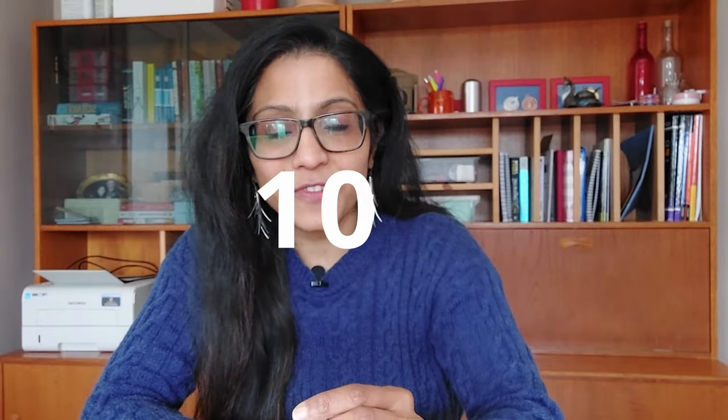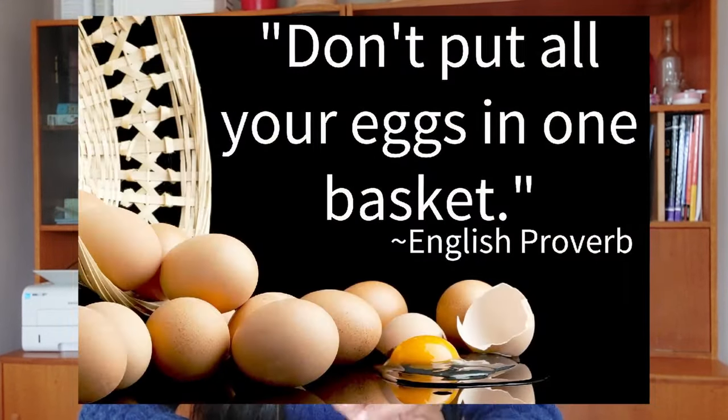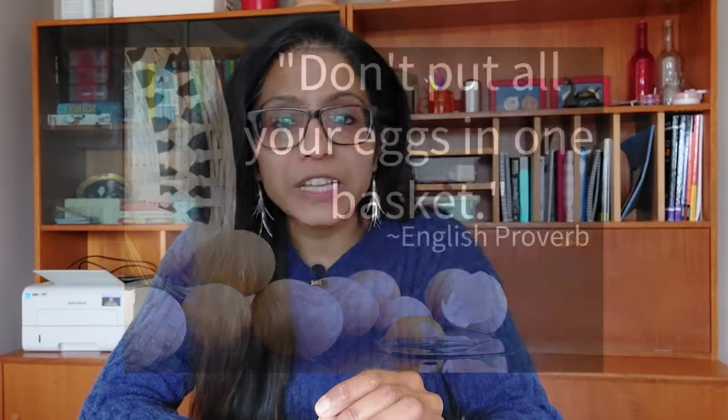Are you struggling to find ways to sell your product and create more sales? Here are 10 ways in which you can create more income by just selling one product. One of the biggest lessons I have learned in business is do not put all your eggs in one basket, because you always need to create multiple sources of income, whether you're running a business or in your personal life.